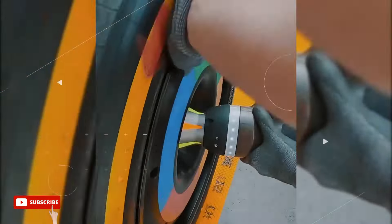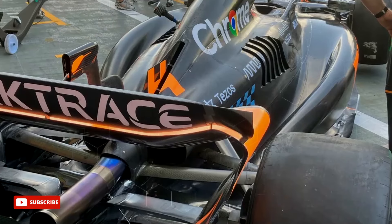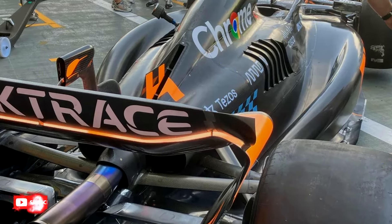The changes to the side pod work in conjunction with a revised engine cover, which is aimed at better directing airflow to help the floor produce more downforce. The floor itself has also been changed, with new fences, floor edge, and a different diffuser shape — all aimed to bring more load.